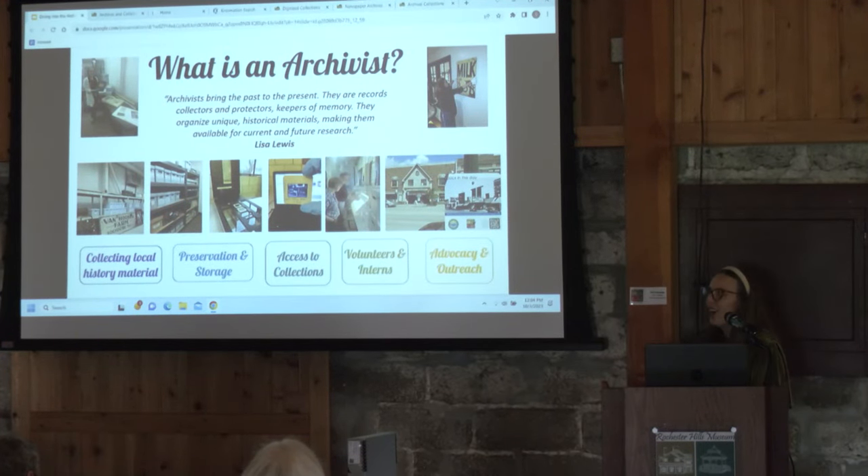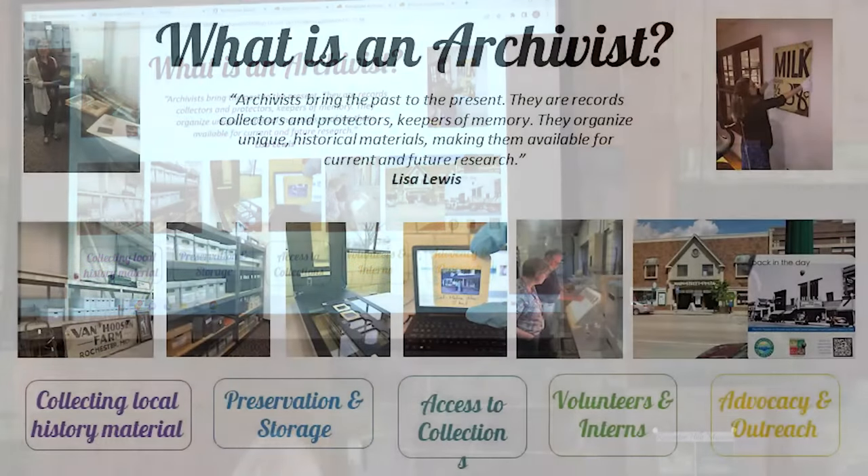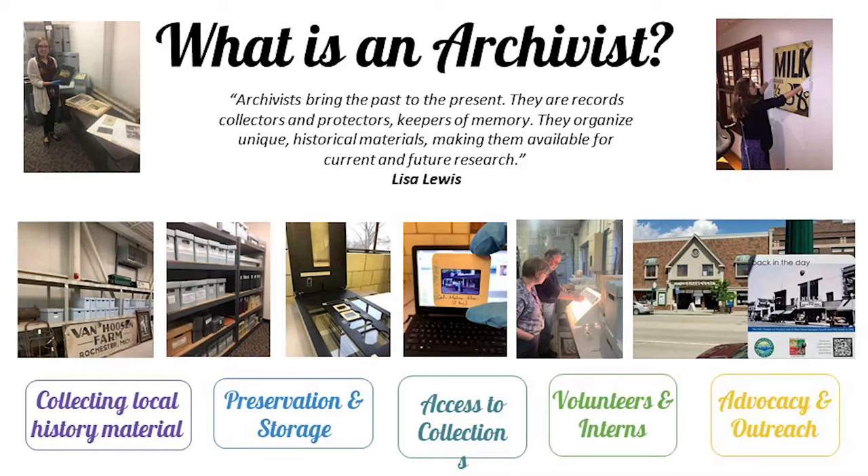I want to talk a little bit about my role here. A lot of people don't know what an archivist is, or they might get it confused. I really love this quote by Lisa Lewis: 'Archivists bring the past to the present. They are record collectors and protectors, keepers of memory. They organize unique historical materials making them available for current and future research.' That is pretty much what I do here at the museum.